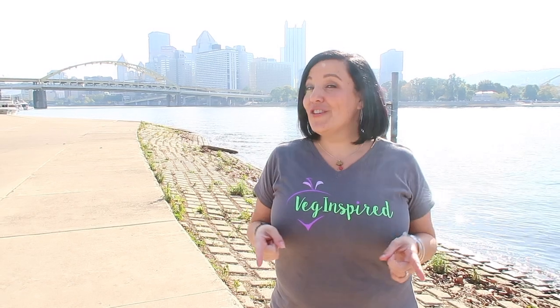Hey guys, and welcome to another Veg Inspired video in our What We Eat Vegan in Pittsburgh series. Videos come every Wednesday, so be sure you subscribe so you don't miss any of the delicious vegan foods that we find in and around the Pittsburgh area. Sit back and enjoy the rest of this video.